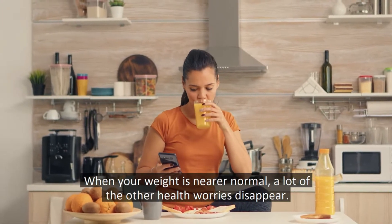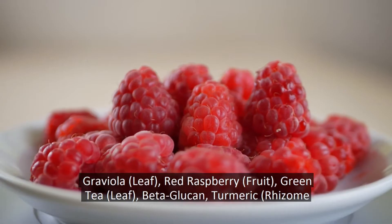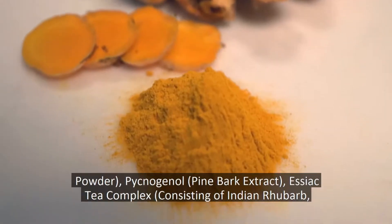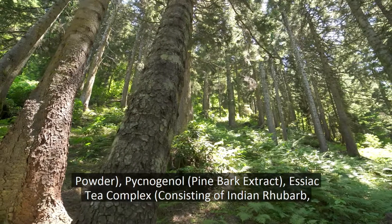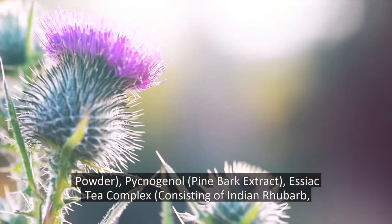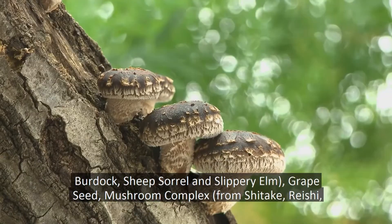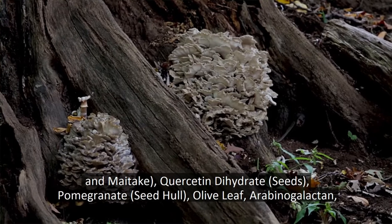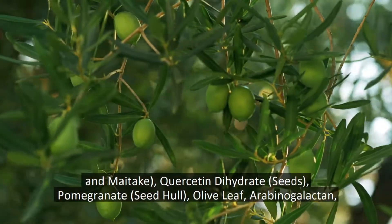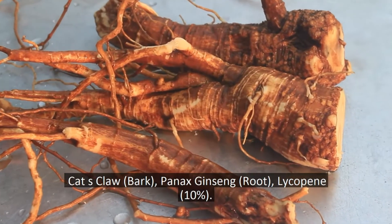The 26 natural ingredients inside ToxFlush are: graviola leaf, red raspberry fruit, green tea leaf, beta-glucan, turmeric rhizome powder, pycnogenol pine bark extract, Essiac tea complex consisting of Indian rhubarb, burdock, sheep sorrel and slippery elm, grapeseed mushroom complex from shiitake, reishi and maitake, quercetin dehydrate seeds, pomegranate seed hull, olive leaf, arabinogalactan, cat's claw bark, and Panax ginseng root.